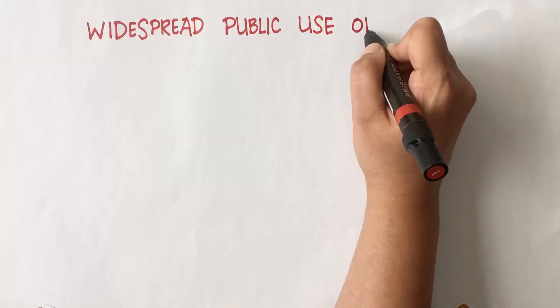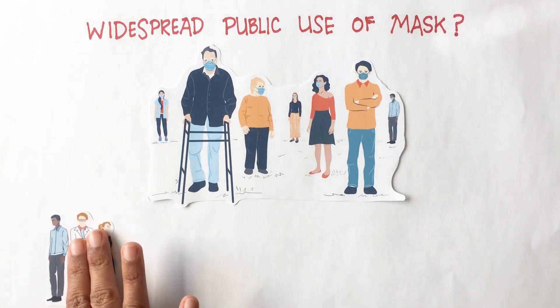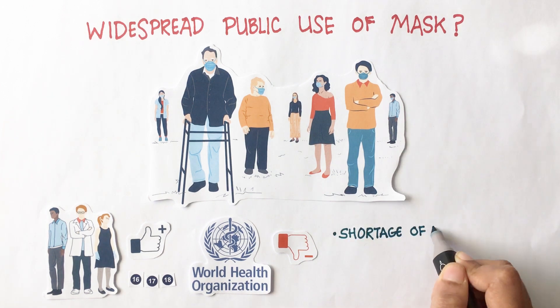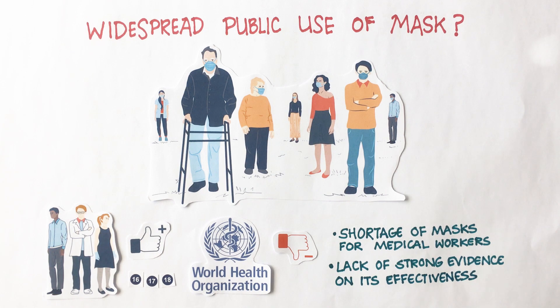But what about widespread public use of masks? Although researchers agree to the public use of masks, the guidelines of WHO do not recommend the use of surgical masks for healthy individuals due to shortage of masks for medical workers and lack of evidence regarding their effectiveness in preventing the spread of the virus.